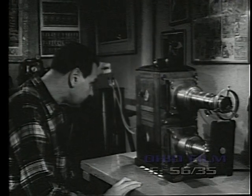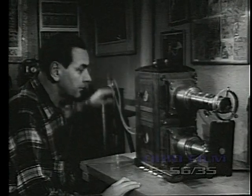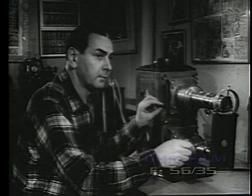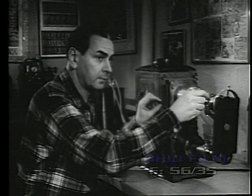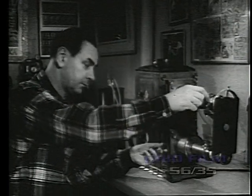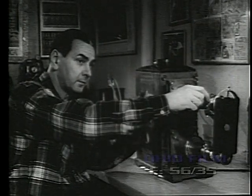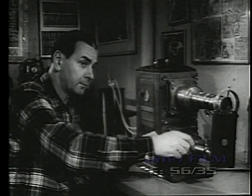The traveling exhibitor with his magic lantern supplied popular entertainment all over the country. Lectures on temperance, religion, and world travel, illustrated by lantern slides, were given in churches, rented school houses, and town halls. This dissolving lantern, built in England about 1875, used limelight as a light source. The lecturer was also the operator as he adjusted the light and changed the slides, dramatically describing the scenes to his audience.